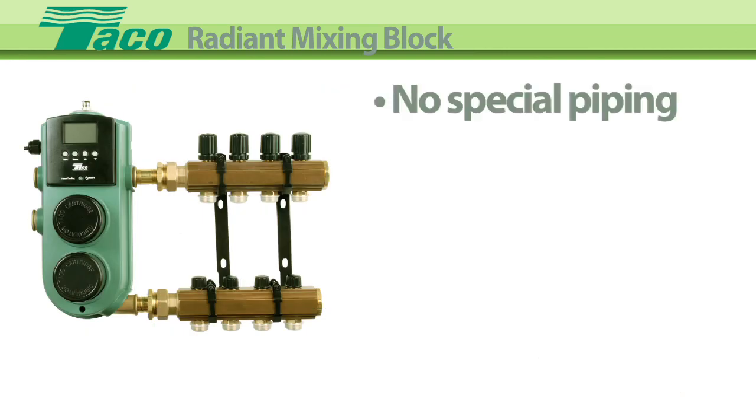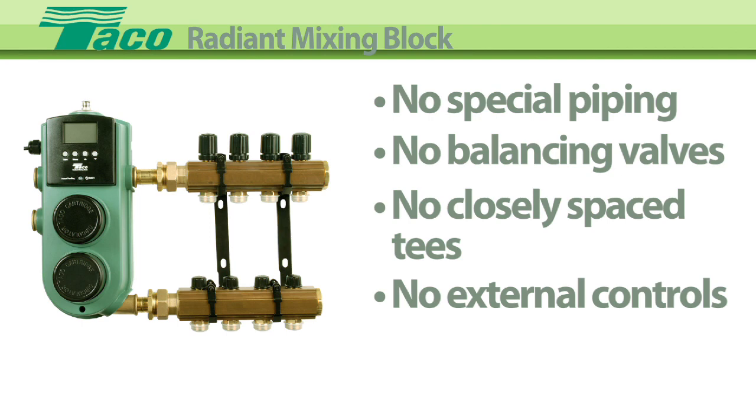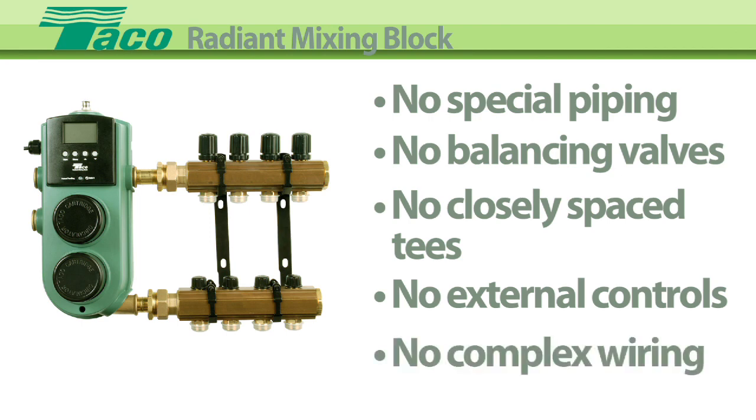All this with no special piping, no balancing valve, no closely spaced T's, no external controls, no complex wiring.